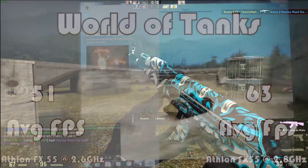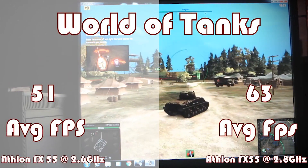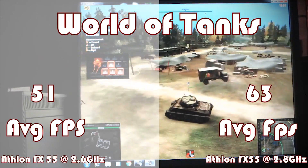World of Tanks is up next, where once again Retro takes it and ties up the score with Socket at a percentage of 23%, while The Obsoletist and Socket come in 2nd and 3rd respectively.